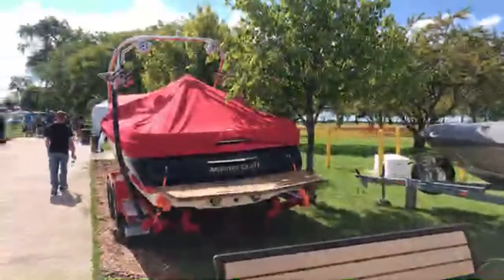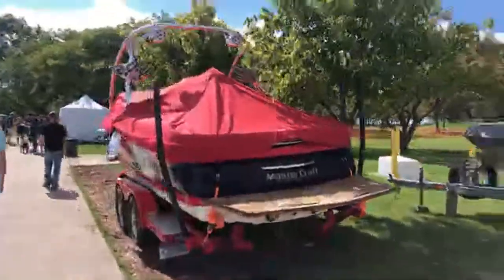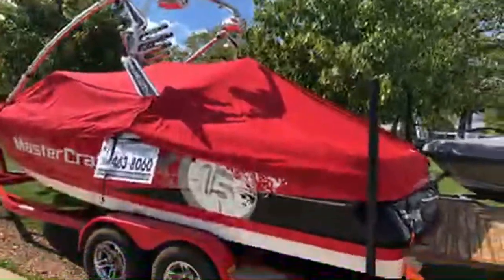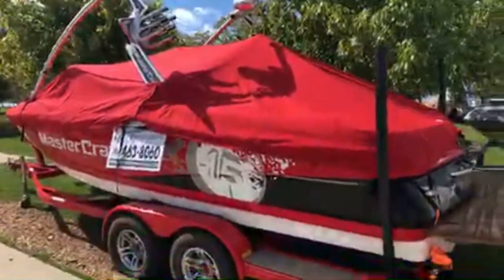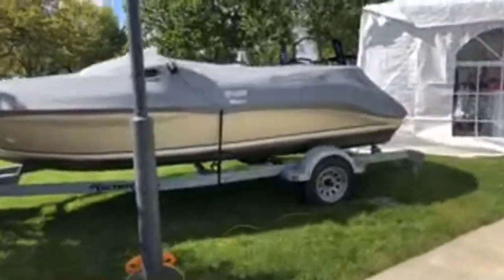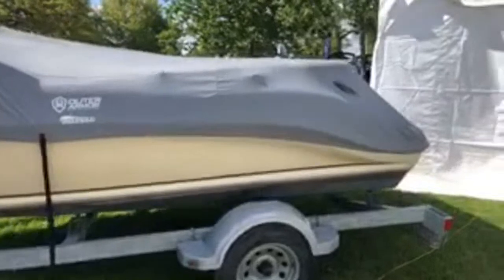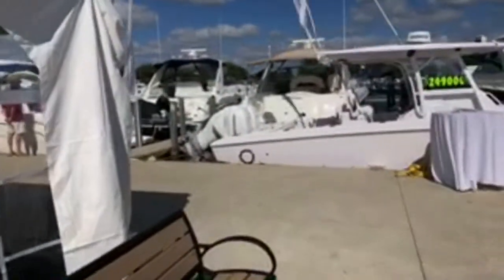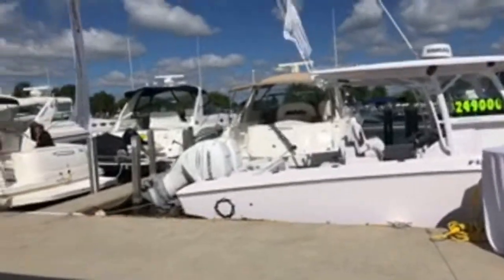We've got a couple more over here to get uncovered yet today. This is our MasterCraft ski boat right here — $44,000 with trailer. It's been on one of the inland lakes here in Michigan. And a little Zebra or Sea-Doo Speedster twin-engine jet boat.